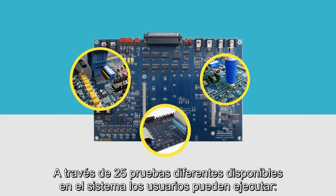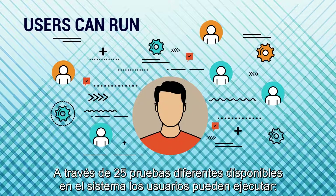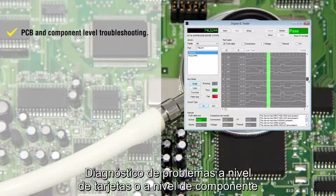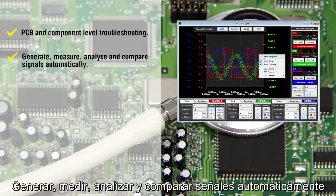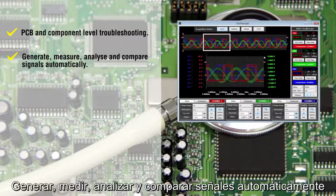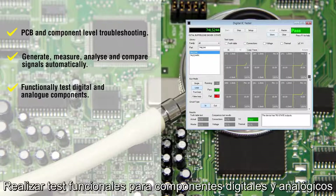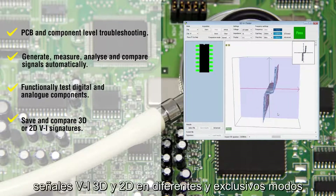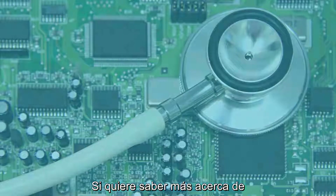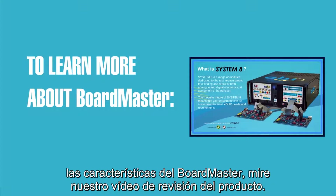Across the 25 different testers available in the system, users can run PCB and component level troubleshooting; generate, measure, analyze and compare signals automatically; functionally test digital and analog components; and save and compare 3D or 2D VI signatures in various and exclusive modes. To learn more about the Boardmaster's main features, watch our product review video.